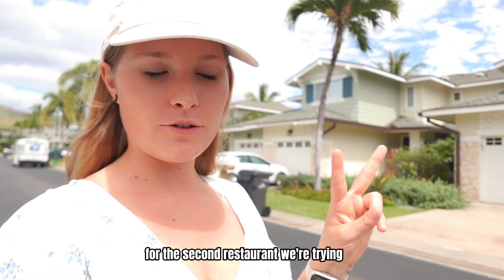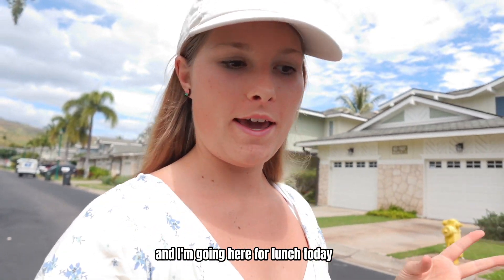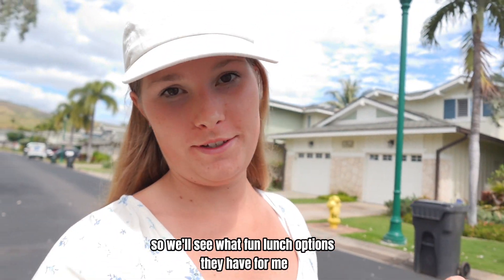For the second restaurant we're trying, it's called 808 Craft House. I'm going here for lunch today so we'll see what fun lunch options they have for me.